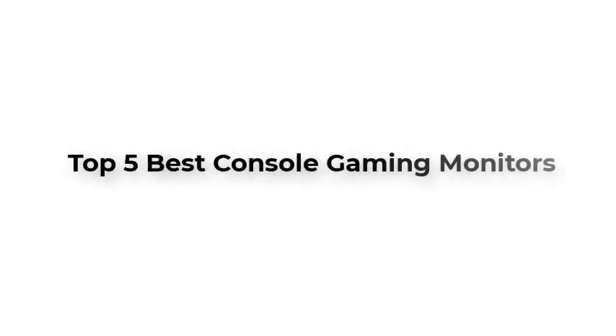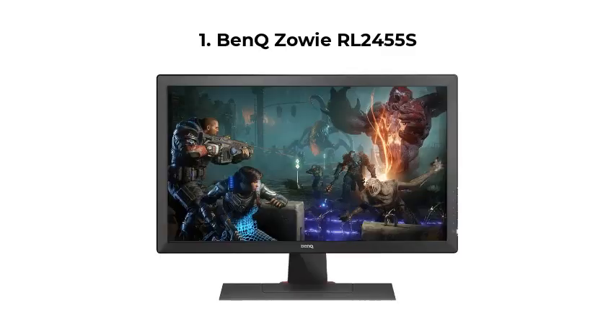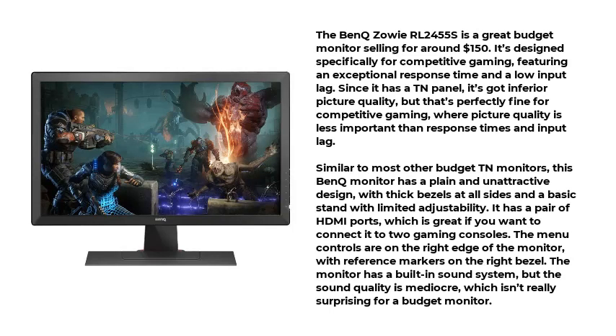Top 5 Best Console Gaming Monitors. Number 1: the BenQ Zowie RL2455S. The BenQ Zowie RL2455S is a great budget monitor selling for around $150. It's designed specifically for competitive gaming, featuring an exceptional response time and a low input lag.